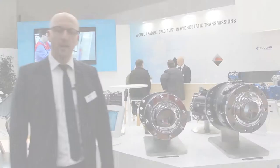Hello together, welcome to AcryTechnica 2017, and of course welcome to the Pocklin Hydraulic booth in Hall 16A17.